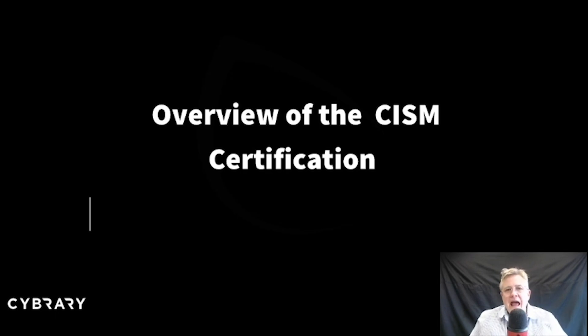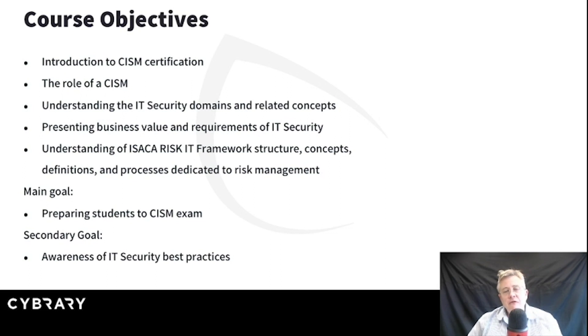We're all here to look at the CISM certification. CISM comes to us from ISACA, and we're looking at Certified in Information Security Management. This is much less of a technical certification and much more a certification about figuring out how we, as information security professionals, can support the business. Throughout this course, we're going to talk about the certification itself — I'll give you an overview of what CISM is and who it's for.